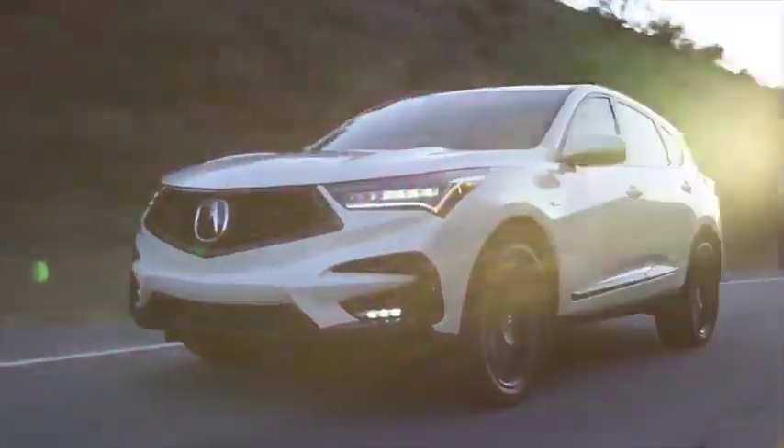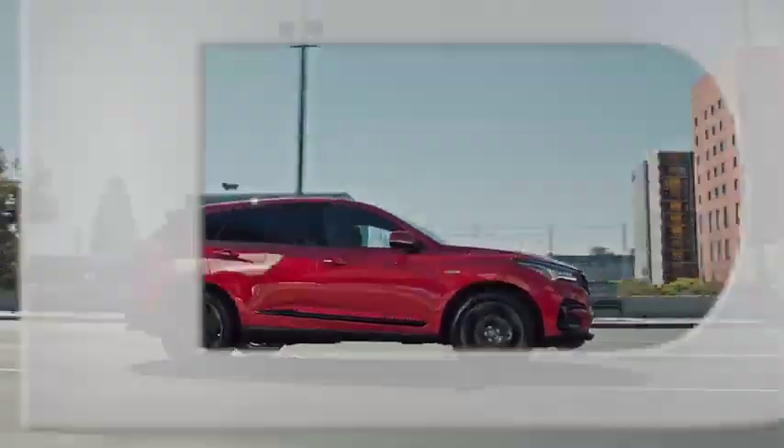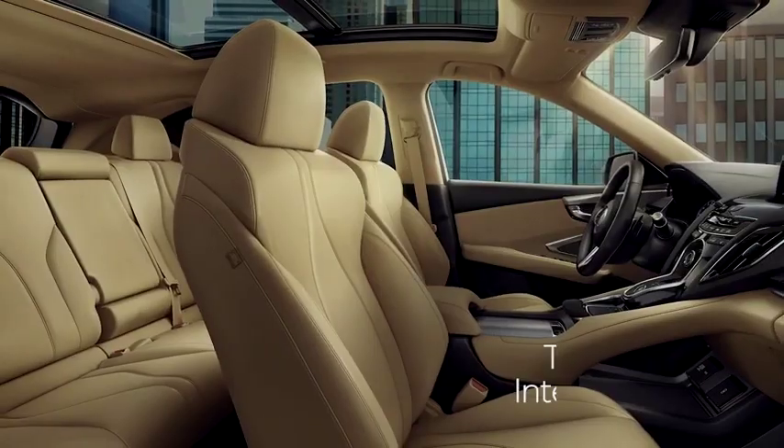I'm Erin Slobodian with Westside Acura here to take a quick look at the interior of the 2021 Acura RDX. There really is a lot of room in here. In fact, the RDX is top rated in its class in terms of spaciousness.